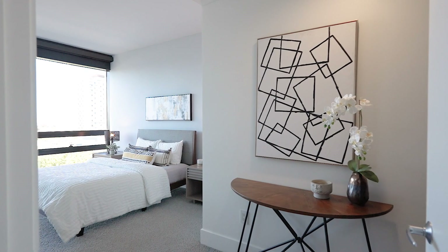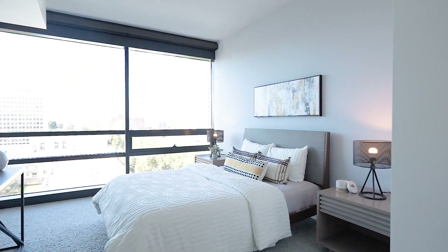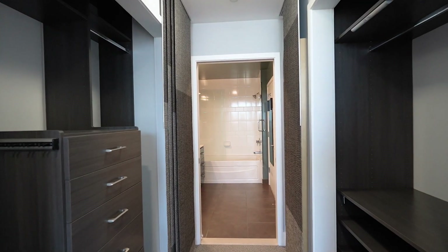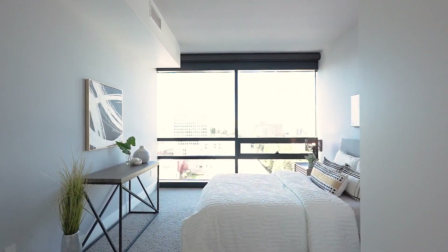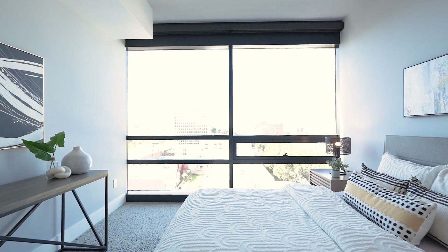The very well-sized bedroom has ample space for your large bed with plenty of room for additional furniture and accessories. It is complete with two custom built-in closets, an abundance of natural light, and also features Hunter Douglas automatic shades for when you're ready to unwind.